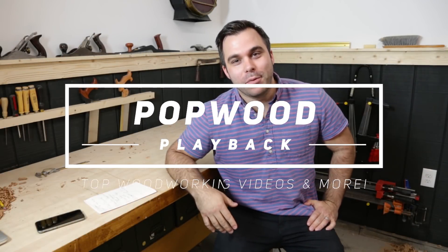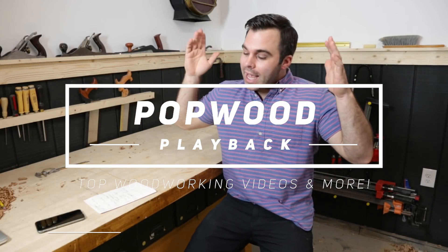Hey everybody! Welcome to another episode of Popwood Playback. I'm David Lyle and I have one very exciting thing to share with you before we get started.